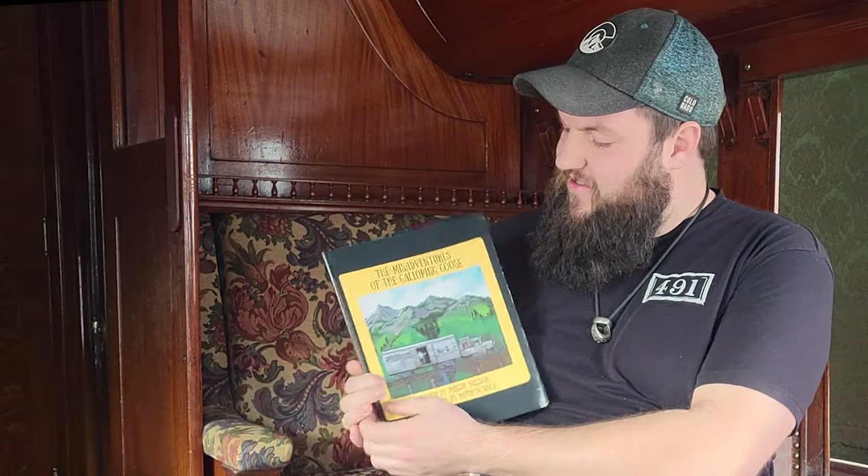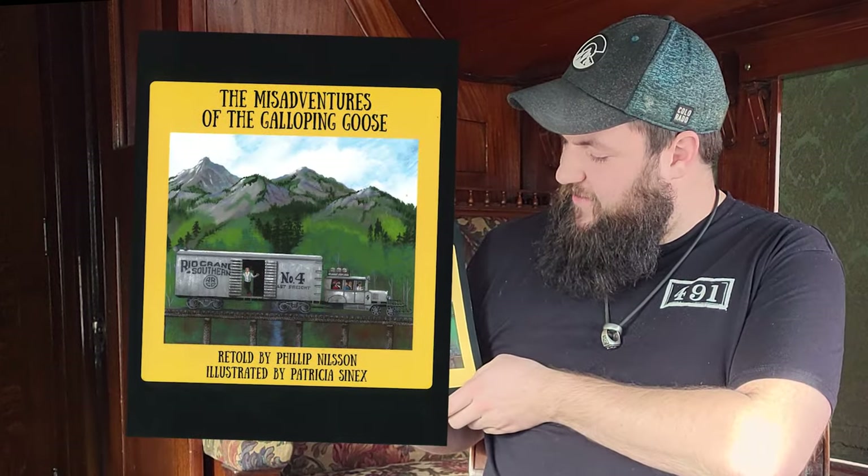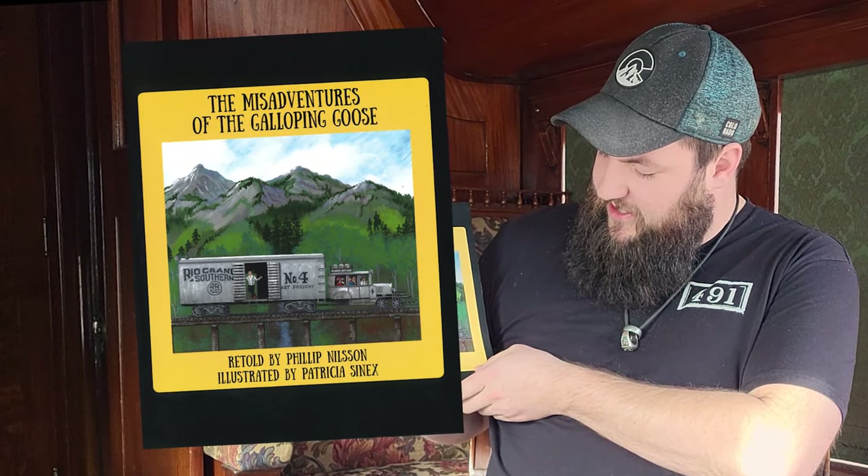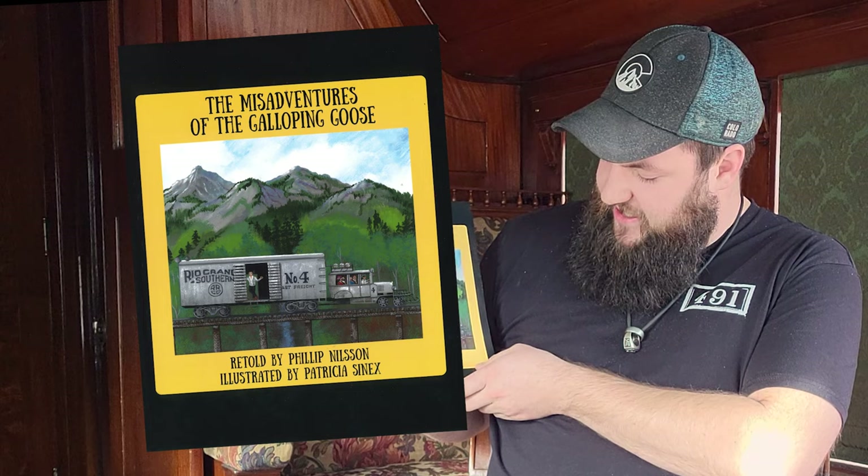Hello everyone, Scott here. Welcome back to Storytime. Today we're reading The Misadventures of the Galloping Goose, retold by Philip Nilsen and illustrated by Patricia Synex. Let's get started.